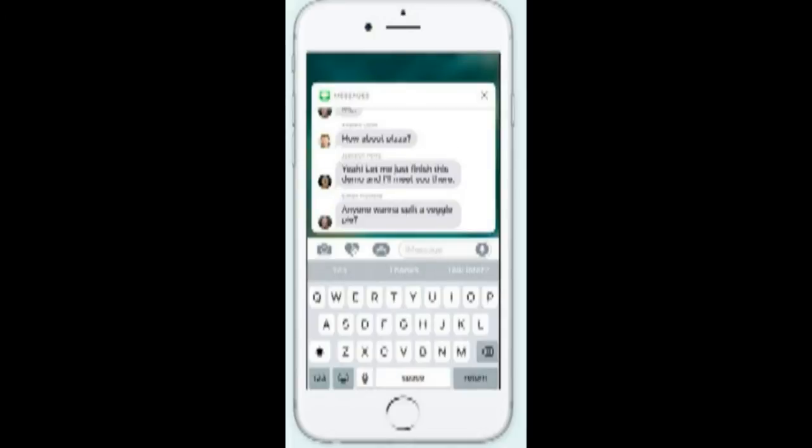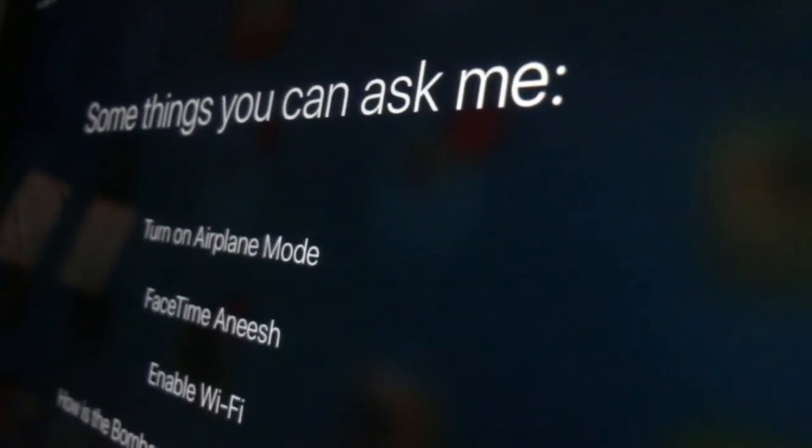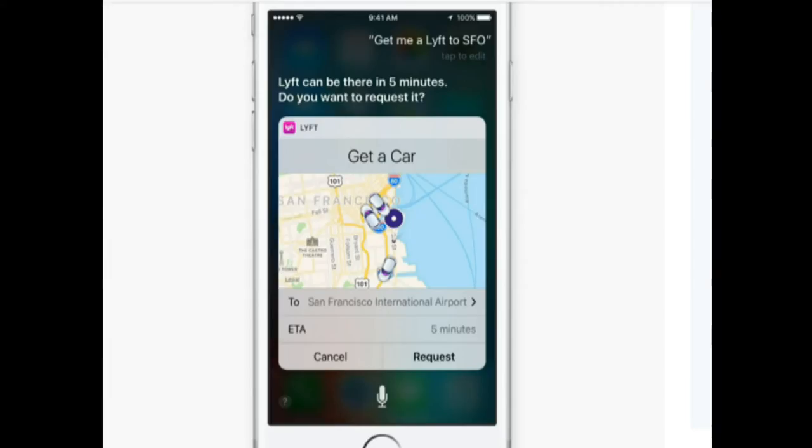Apple has been focusing on being more open source, and with that we come to Siri. Siri, which had become a very fun part of iOS, has now gained the ability to link itself with third-party apps. So you can command Siri to request a cab from Uber and it will do that.